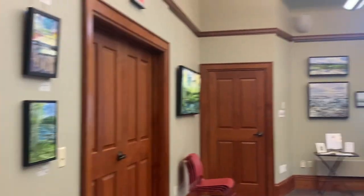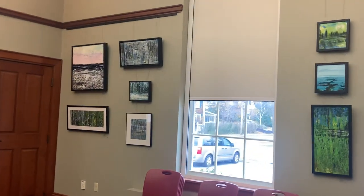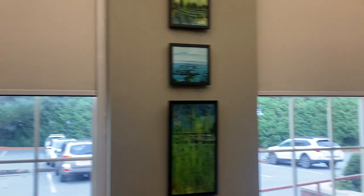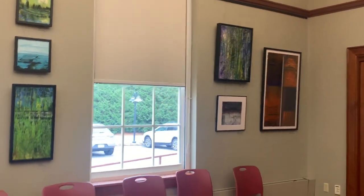So again there are 23 pieces in the show. I do hope you can make it out to the Paul Pratt Memorial Library, located at 35 Ripley Road, Cohasset, Massachusetts, also known as the Cohasset Library. Thank you.